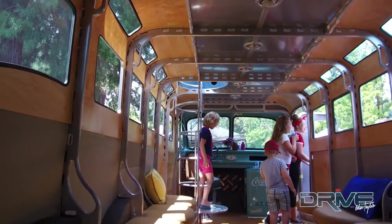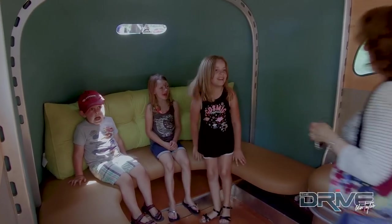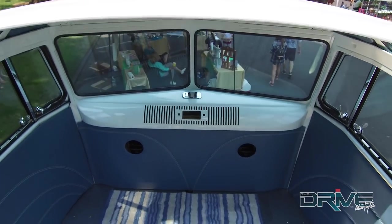We've got a victim on the inclinator right now and we're going to incline her all the way up to the top. So now she can step off and walk around upstairs if she wants.